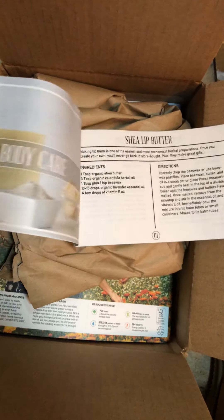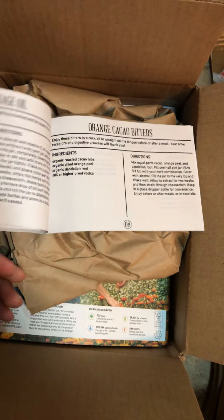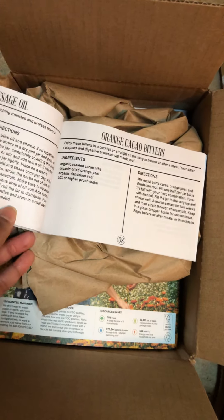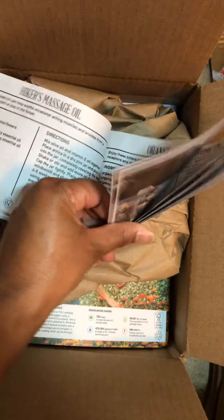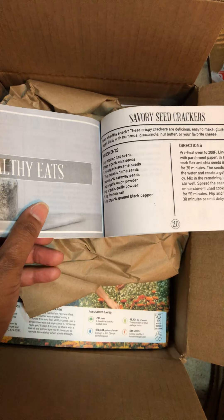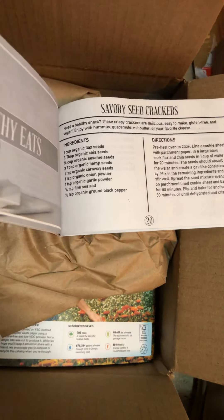They have shea lip butter, some bitters, some massage oil, and seed crackers. Okay, I see y'all!